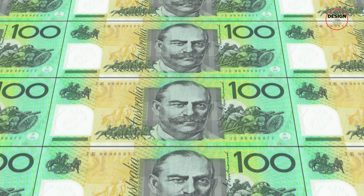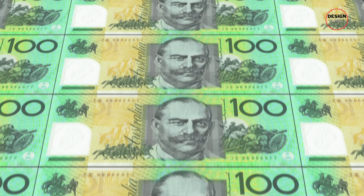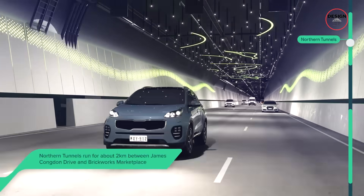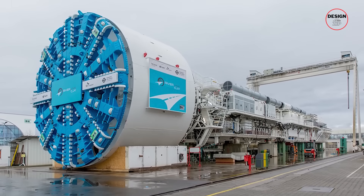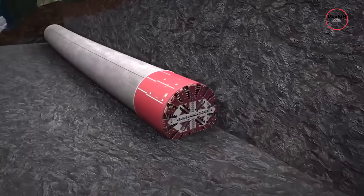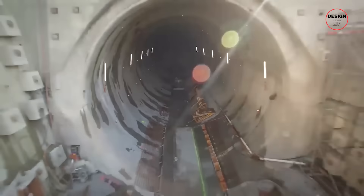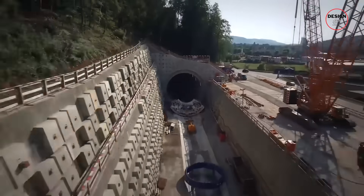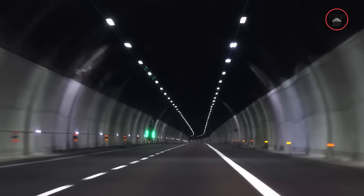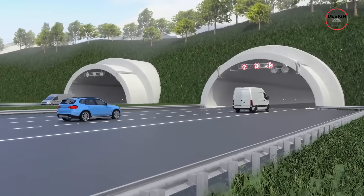Every dollar of the $15.4 billion budget reflects the complexity of tunnelling deep under a built-up city. Each tunnel will carry three lanes of traffic and require massive tunnel-boring machines, each the size of a small building, to grind through layers of rock and soil. Crews will handle ventilation, water management and emergency access, while above ground, new interchanges and lowered sections will keep traffic flowing smoothly.